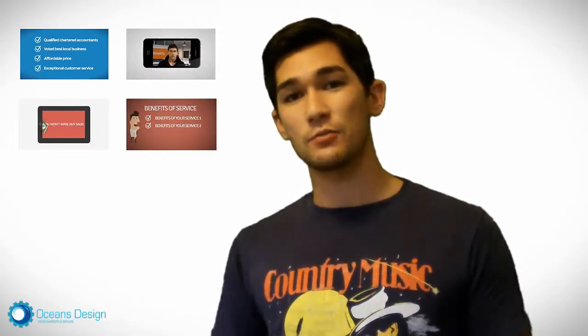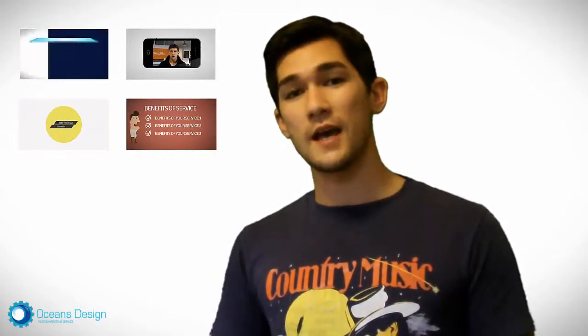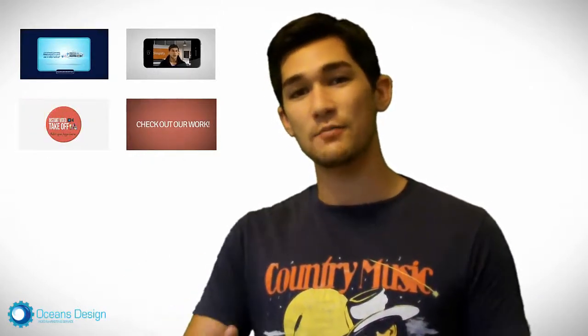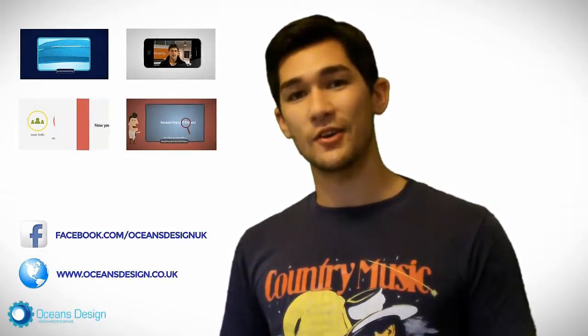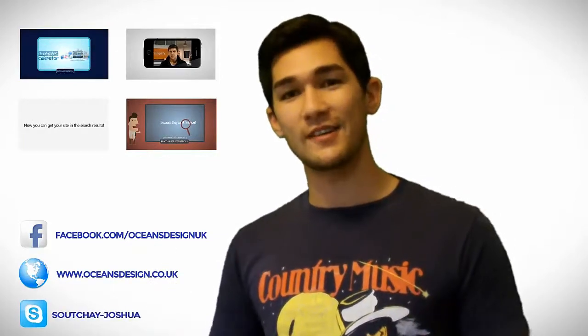So if you're interested in this, it's just $97 for these 10 done-for-you video templates with step-by-step video tutorials and a Skype call with myself to help you get started. Get in touch with me — my details are below. You can also check out my Facebook page at Facebook.com/OceanDesignUK or on my website at www.OceanDesign.co.uk. I look forward to seeing you and have a great day.